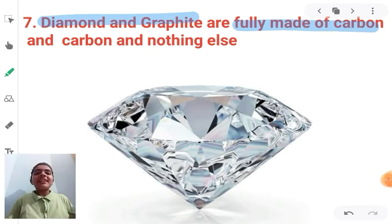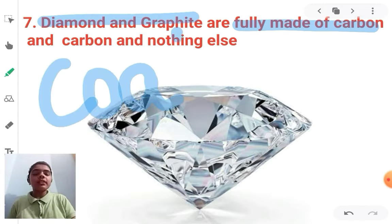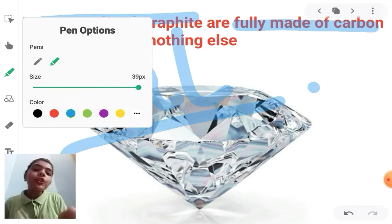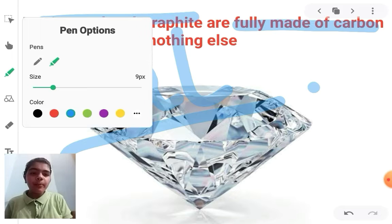This is made of carbon and only carbon — diamond, graphite, or even coal. The coal (coila) we use is also fully made up of carbon. Notice that coila is a lot of black color.